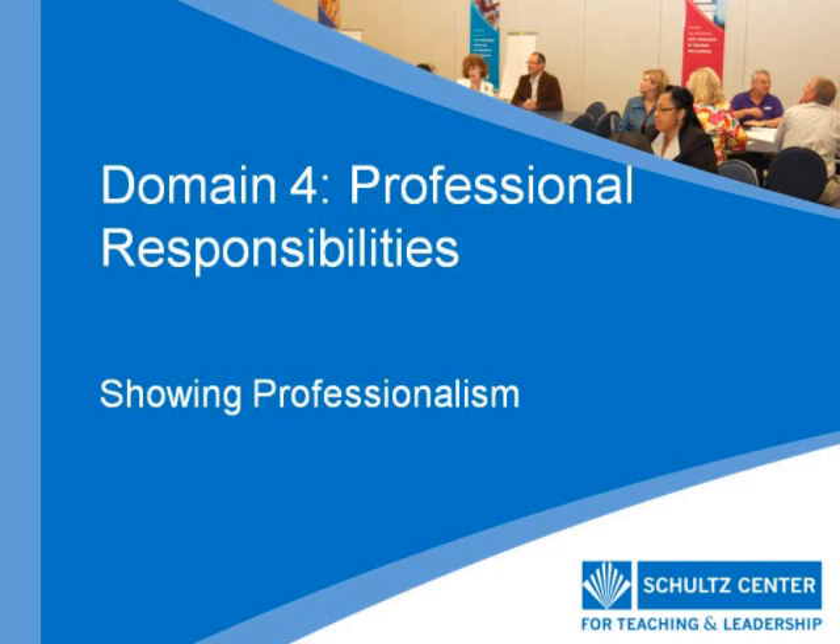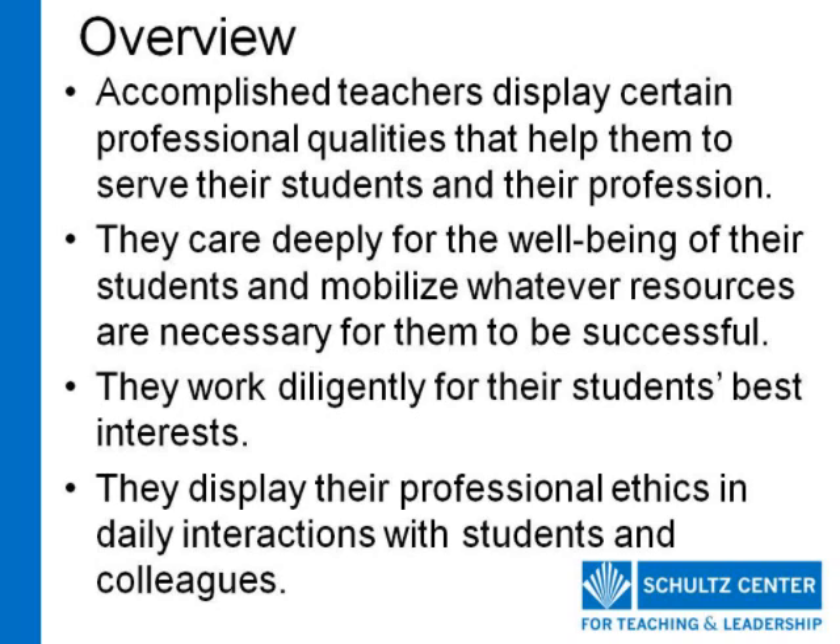The fourth component that we'll examine in Domain 4, Professional Responsibilities, is the component Showing Professionalism. Expert teachers display the highest standards of integrity and ethical conduct. They are intellectually honest and conduct themselves in ways consistent with a comprehensive moral code.